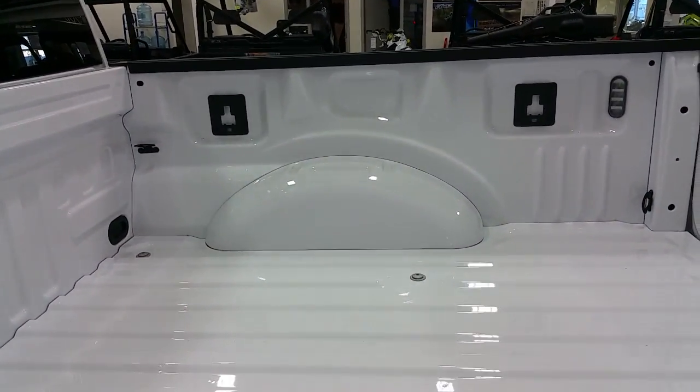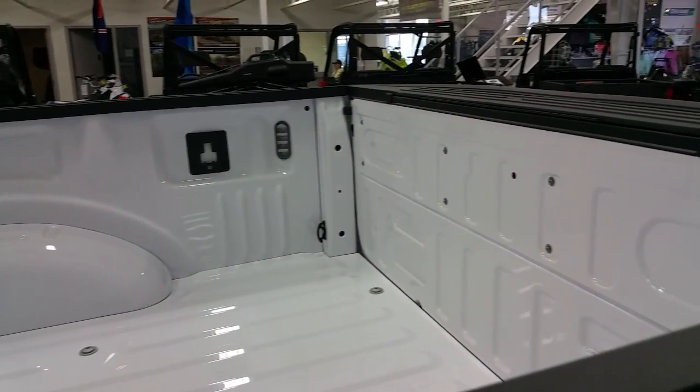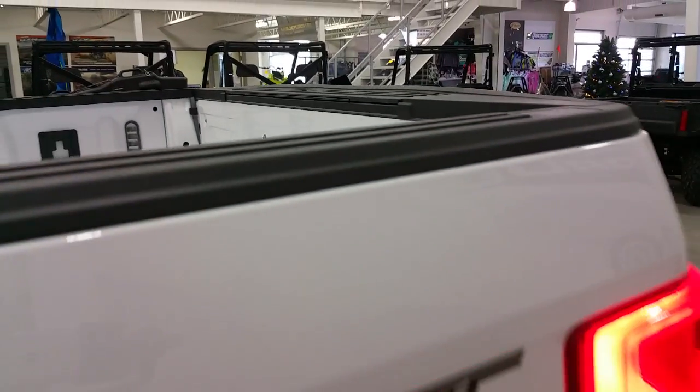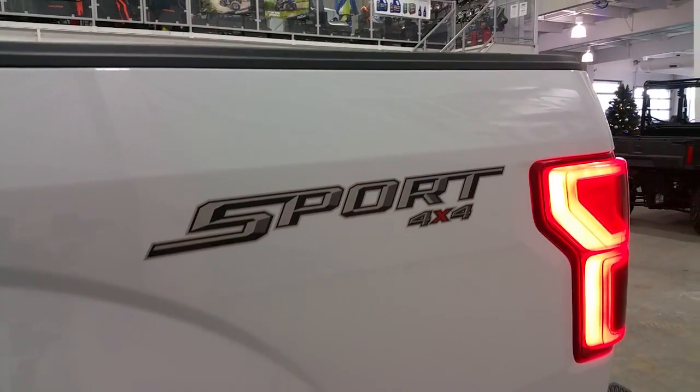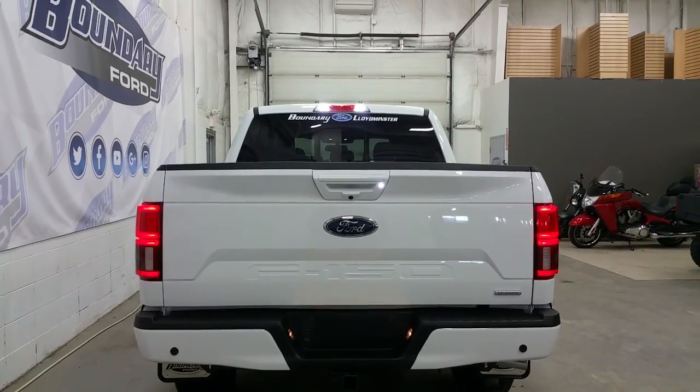The box features LED box lighting, box link management system, 4 stationary cargo tie downs, a power locking tailgate, a rear tailgate step, sport body side deck wing, and new LED styled tail lamps. The rear is finished nicely with a body colour tailgate handle and rear bumper.